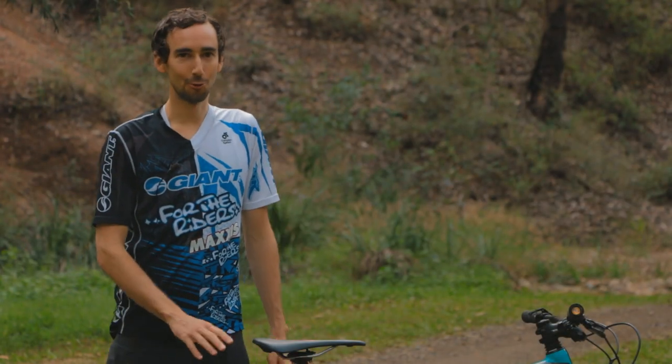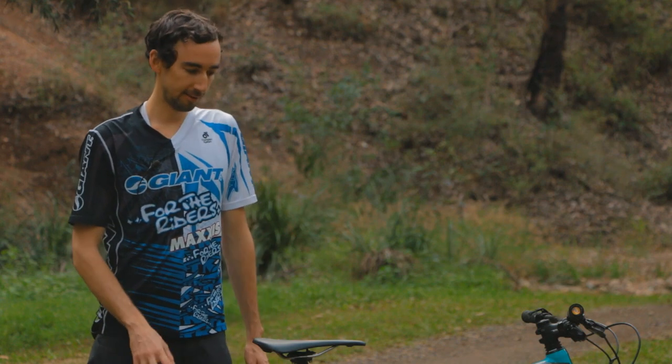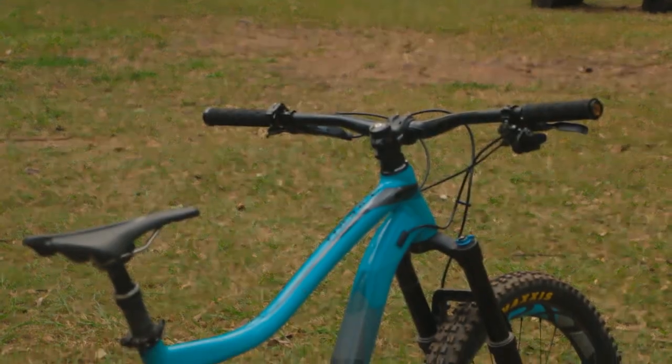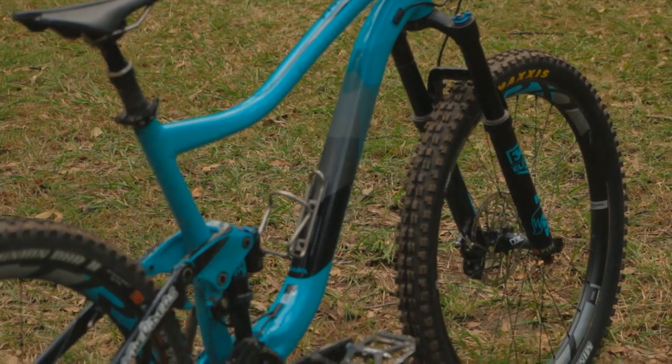This particular model of the Trance is For Riders' number one selling bike. There are a couple of reasons for this. First up, the weight. As you see it here with the aftermarket tires on it, you're looking at 13.5 kilos with pedals.